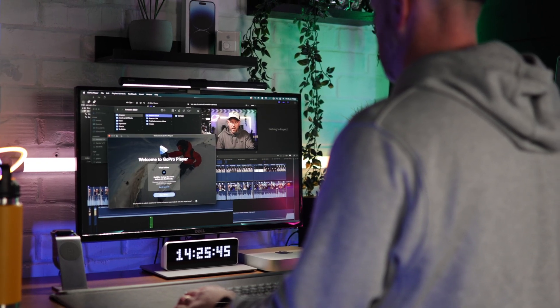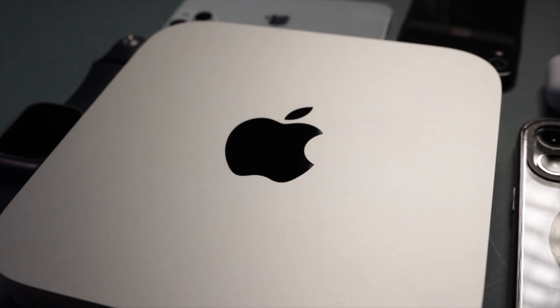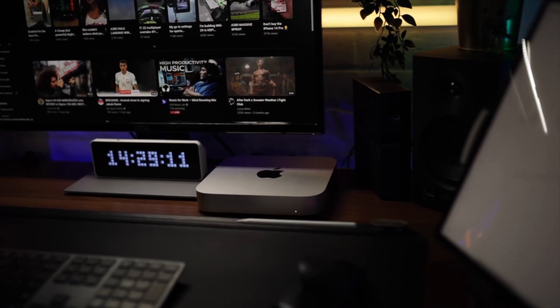I've had the M1 Mac Mini for nearly three months now. I'm coming from an Intel-based MacBook Pro 16-inch i7, and I've been really impressed with the Mac Mini — this thing is phenomenal. I really wish I'd made the switch to Apple Silicon sooner. This is the base model: 8GB of RAM, 8GB GPU. I'm not your average user — I'm a video editor with over 700 videos on YouTube, all high-quality 4K, and the last 30 to 40 videos have been edited on the M1 Mac Mini.